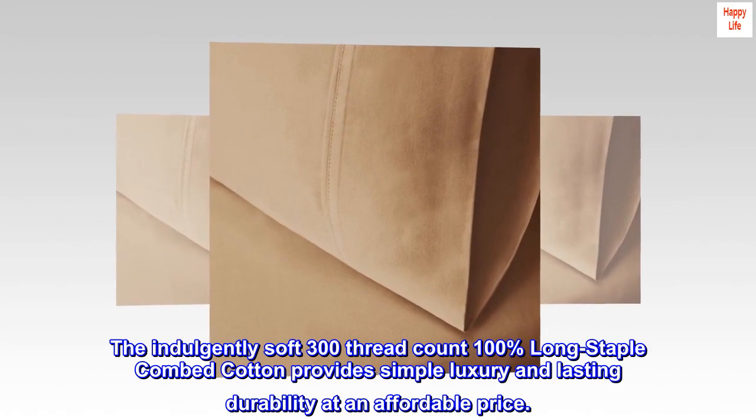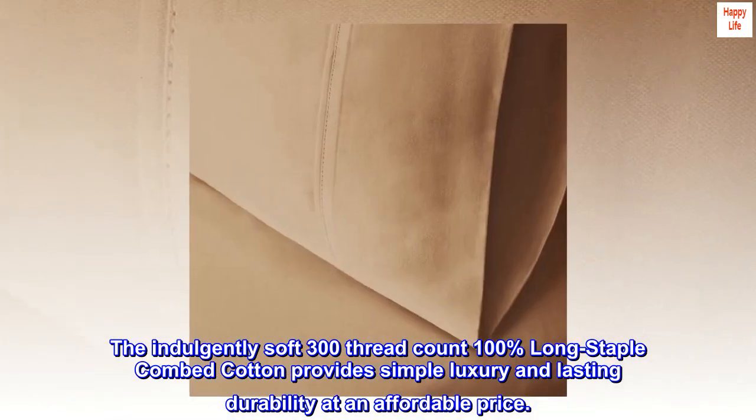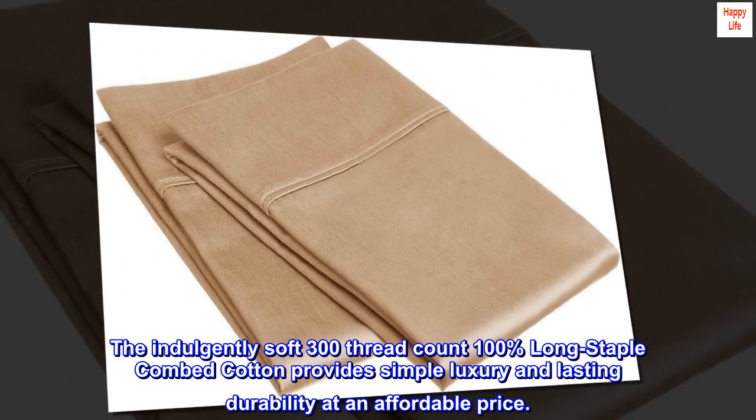The indulgently soft 300-thread count 100% long staple combed cotton provides simple luxury and lasting durability at an affordable price.